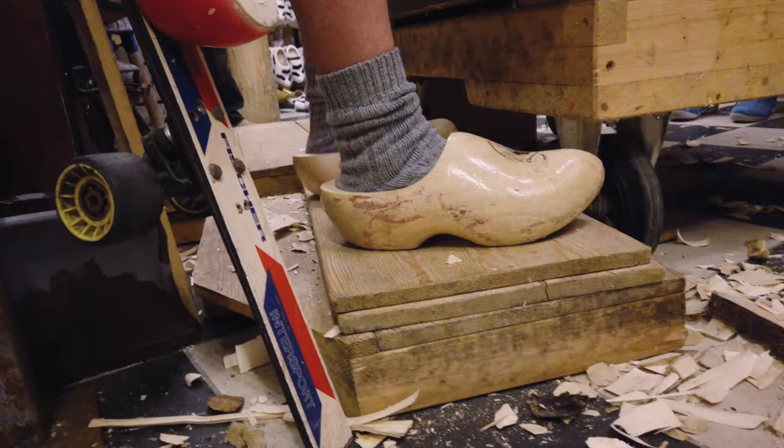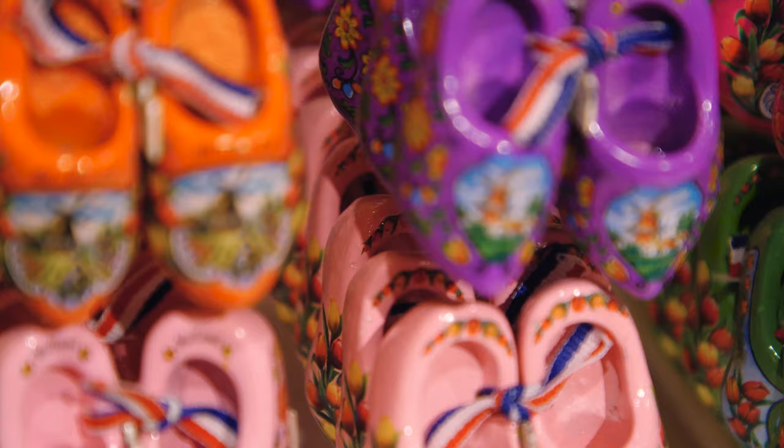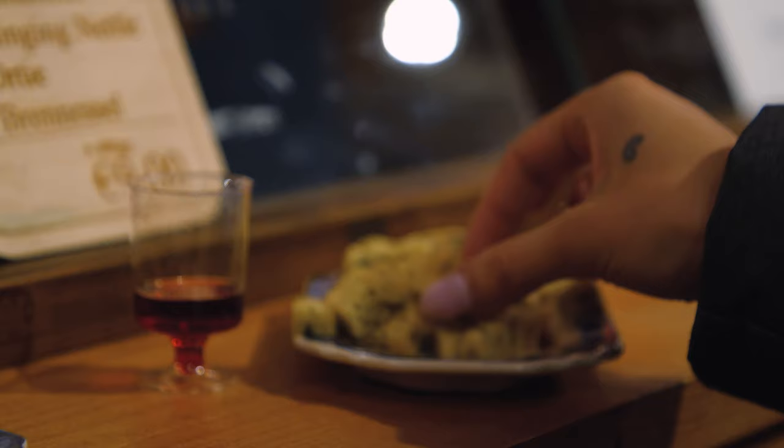If there is a spot in the clog that isn't nice, just grab a little bit of sandpaper, sandpaper it out, and it should be fine. Having the opportunity to experience local traditions offered a great balance between that and the modern culture we'd experienced in the city the day before.